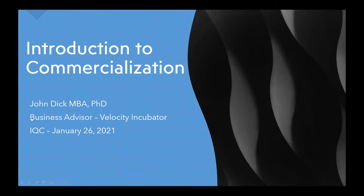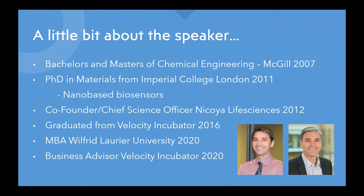A little bit about me: I earned my bachelor's in engineering at university, leaving in 2007. After that I pursued my PhD at Imperial College London, where my focus was on the creation of nanoparticle-based biosensors for enzyme activity quantification. I graduated there at the end of 2011, beginning of 2012.